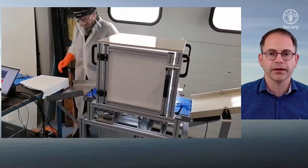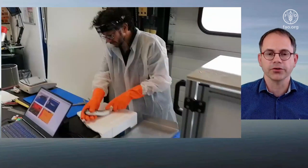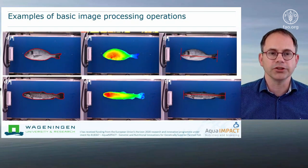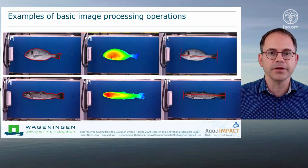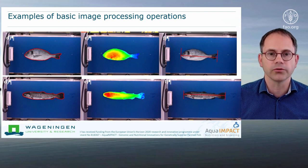The door is closed, of course, to shield environmental light. There is also an integrated scale in the conveyor belt that measures accurately the weight of the fish. Here are some example images and basic image processing operations that come out of this machine. In the middle you see the distance image — the 3D image — where the color tells you something about the distance from the object to the camera. The more yellow or orange, the closer the object is to the camera. We can use that 3D information for volume measurements.